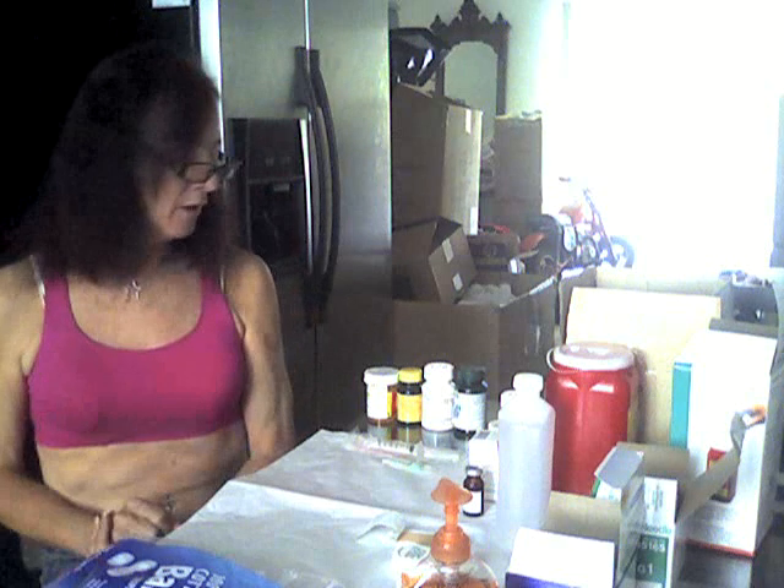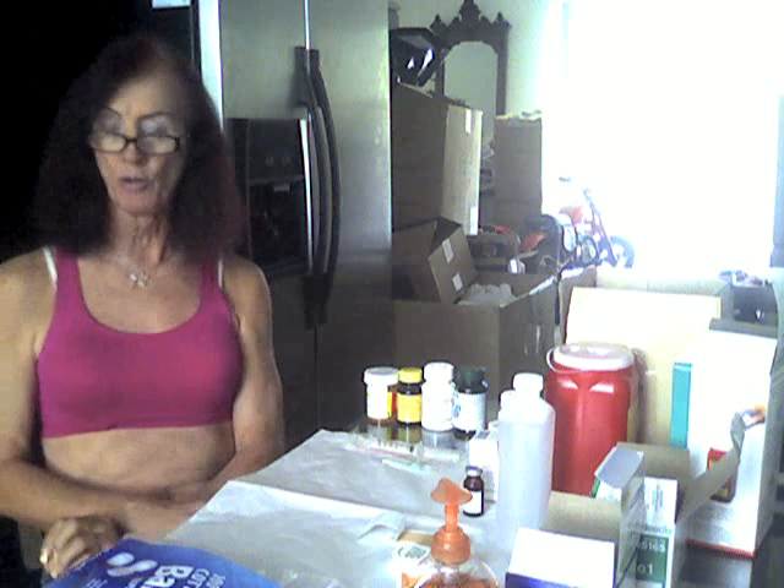Good afternoon, YouTube. My name is Shannon, and today I'm going to be walking everyone through the procedure of estradiol valerate injection for hormone replacement therapy.